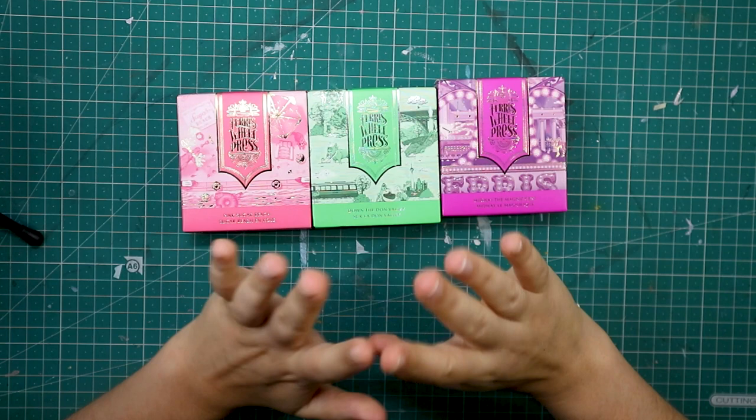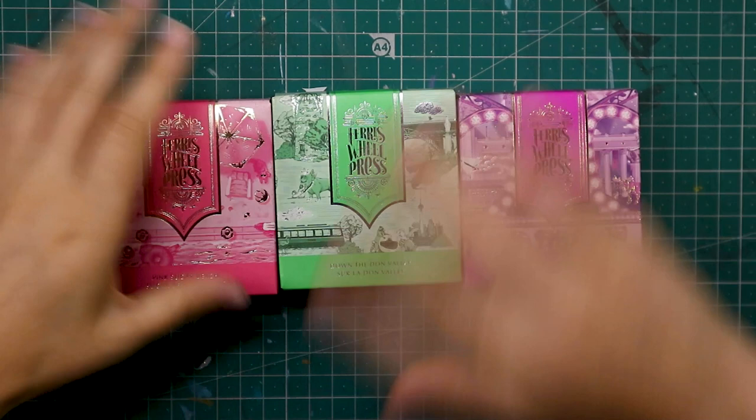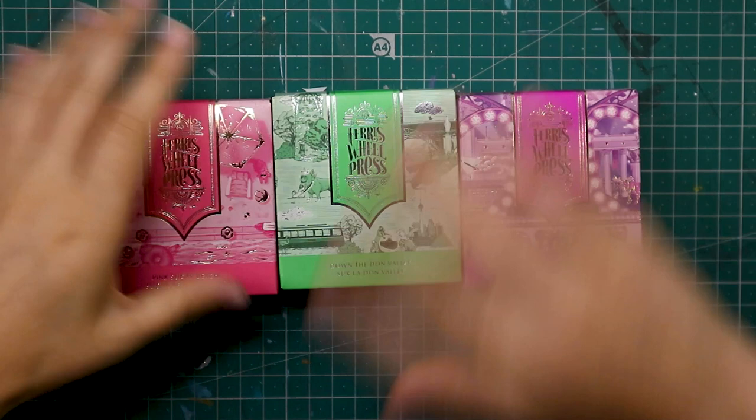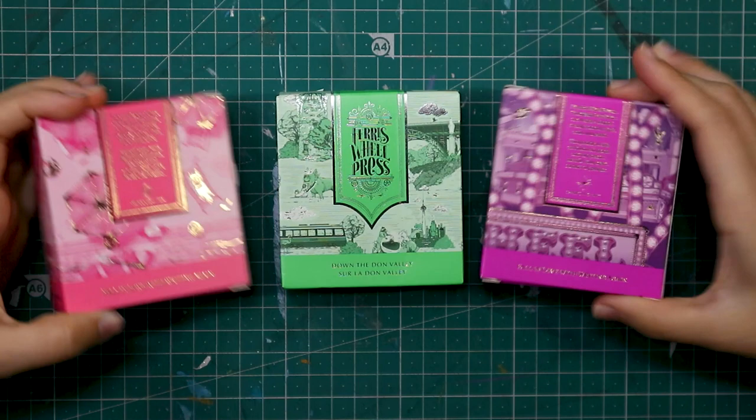So I need some Ferris Wheel Press fun, chill time. So that's exactly what we're going to do. What we have here today is the new Ferris Wheel Press collection, which is the Sugar Beach collection. And all of this collection is sparkly inks, so that excites me — that's something that always really excites me.